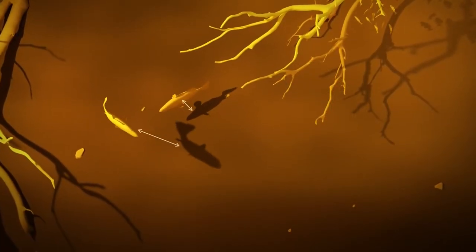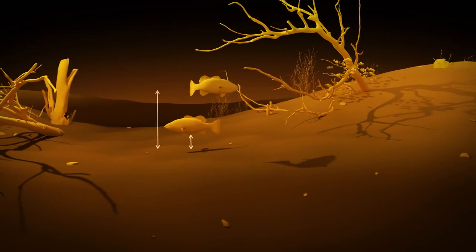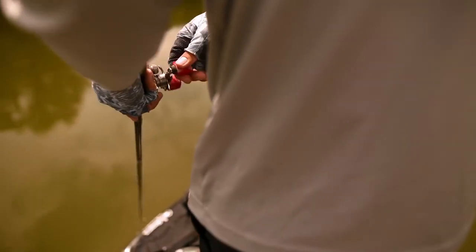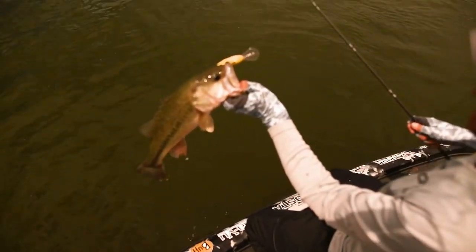The distance between the mark and the shadow will tell you how far the fish is from the bottom, so you can cast accordingly. By surrounding you with images of fish and structure, Mega 360 Imaging from Humminbird puts you at the center of the action, without making you the center of attention.